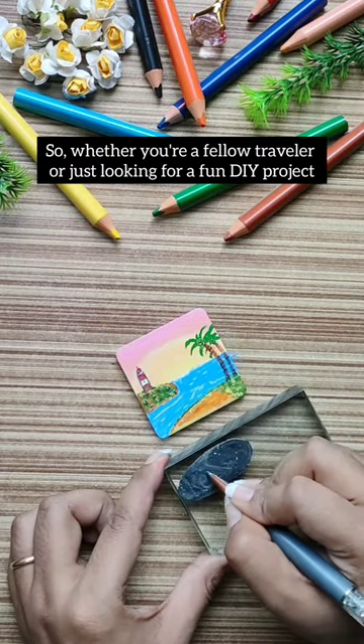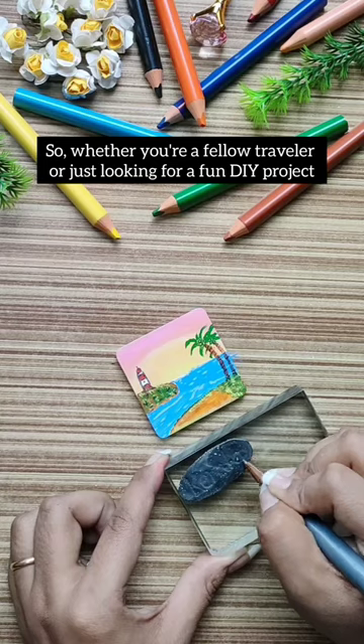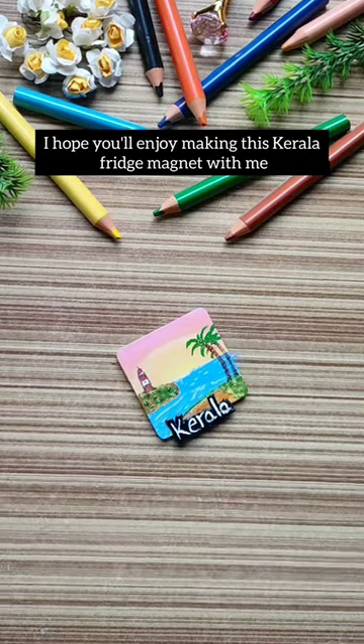So, whether you're a fellow traveler or just looking for a fun DIY project, I hope you'll enjoy making this Kerala fridge magnet with me.